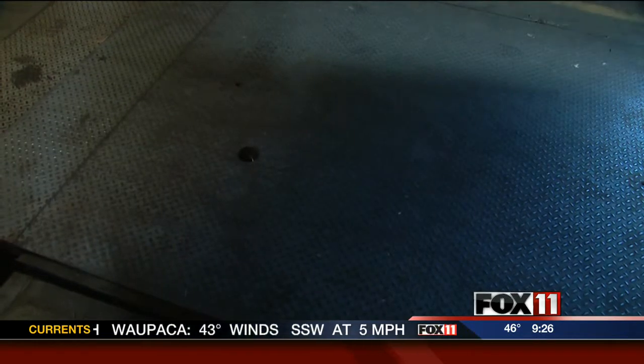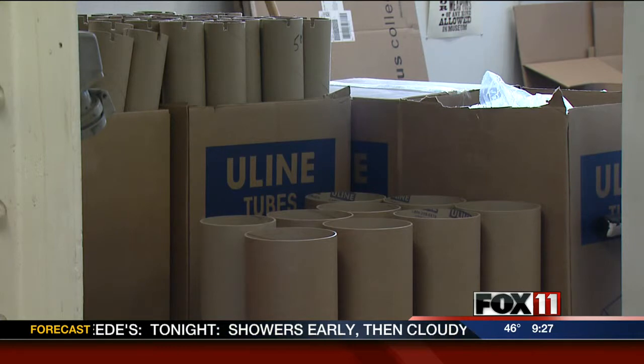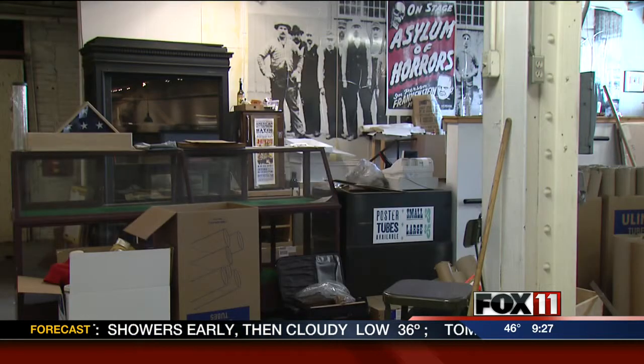Despite the work ahead, employees are happy to continue to call Two Rivers home. Printing history is American history, so it goes deeper than that. And I think that's why we've gotten such great support from across the globe — because people realize that it's far more than simply about a company in a small town in Wisconsin making wood type. Moran hopes to reopen the museum by August.